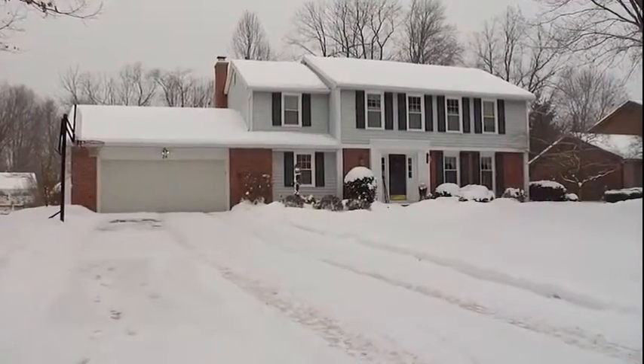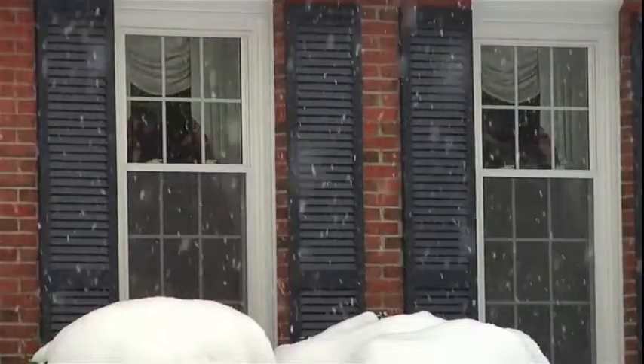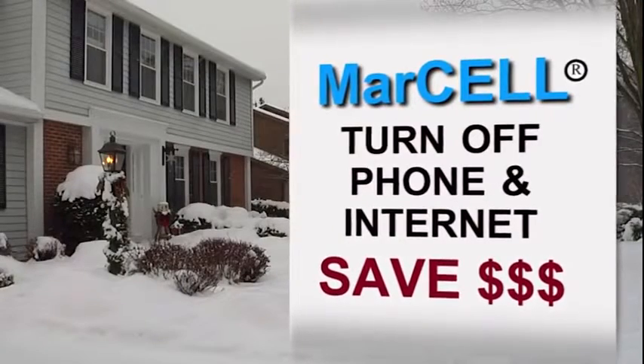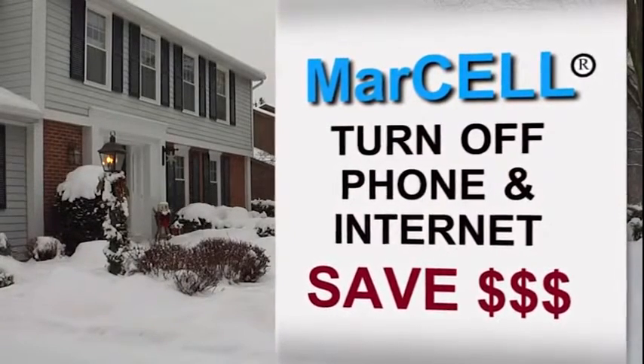Periodic visits from relatives, neighbors, or home watch services can't come close to this level of response time. Most other home monitoring systems on the market require a phone line or internet service to communicate. They're costly, and what happens if phone and power lines are knocked out? Marcel allows you to get rid of your phone line and turn off your internet when you are gone, easily saving you more than $50 per month.